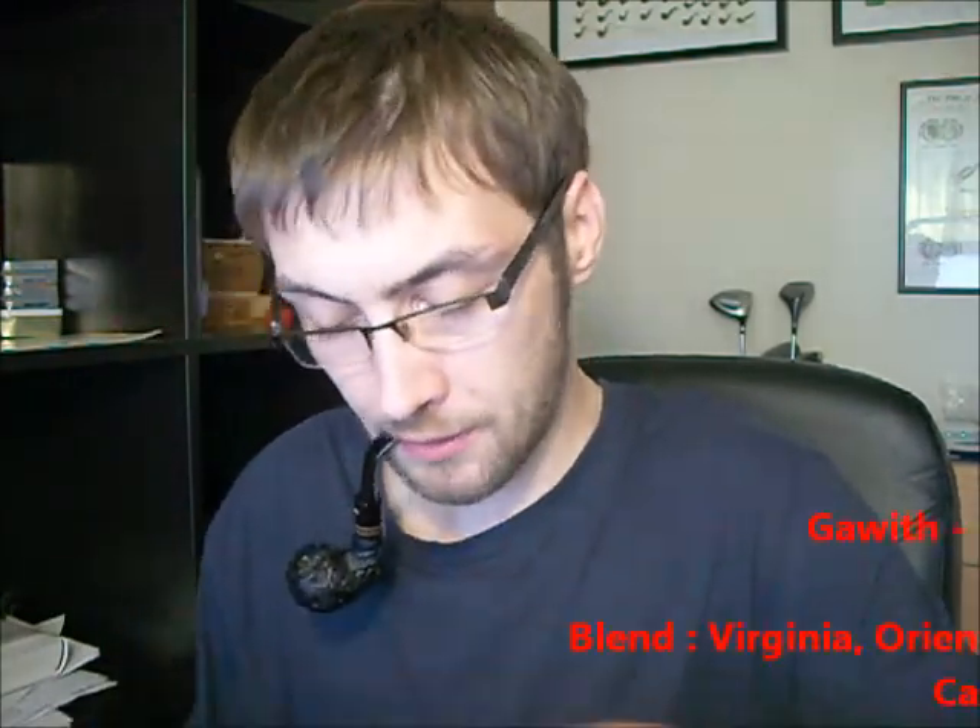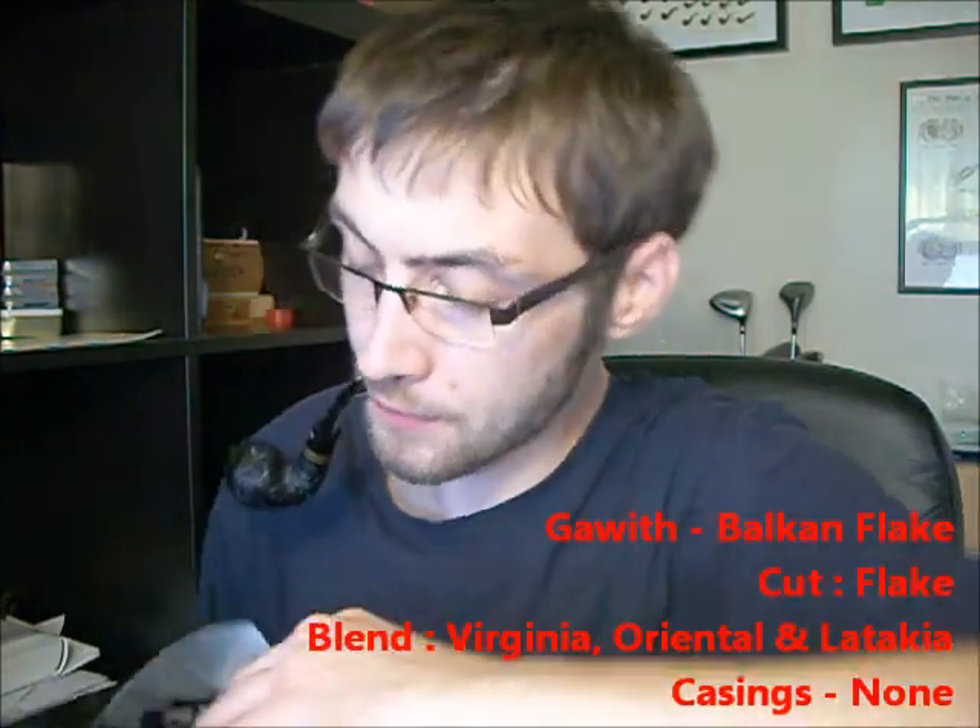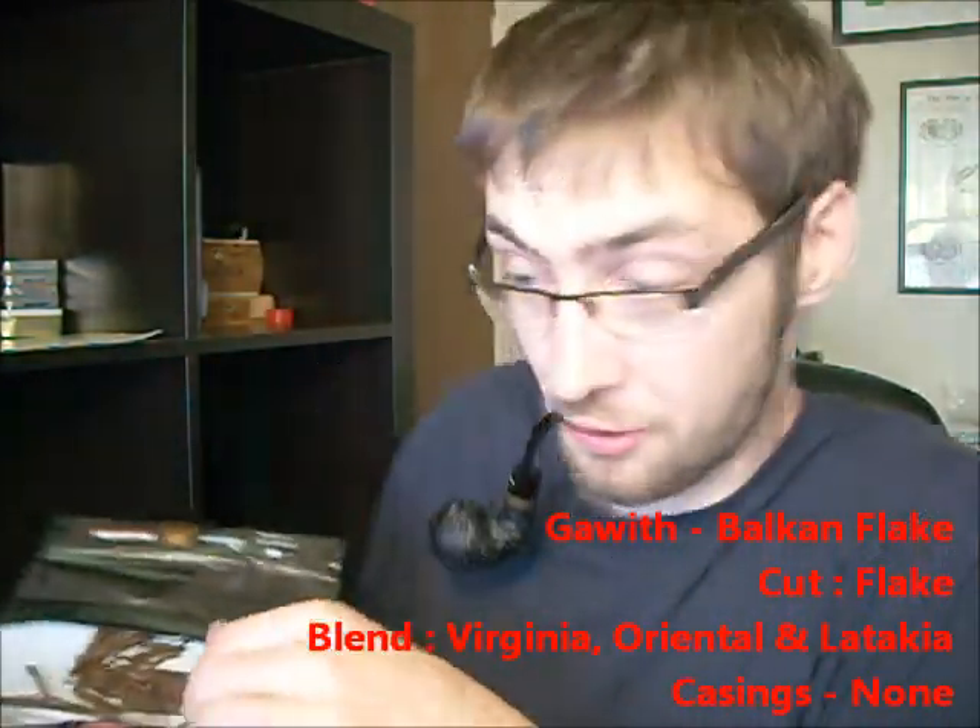Up next, a bit of Gallup & Hoggers Vulcan Flake. This tobacco was beautiful — all the characteristics of a good Vulcan but in a nice slow-burning, cool flake form. Didn't take much, just folded and packed inside my favourite Latakia burner, my Dunhill Shellbrier. I love this pipe. Only useful for Latakia though.